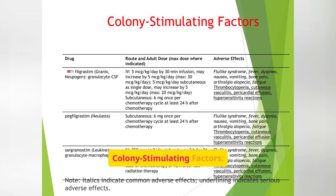This table provides a comparison of different colony stimulating factors, including filgrastim, PEG-filgrastim, and sargramostim. It lists the route and adult dose for each drug, as well as their adverse effects. Italics indicate common adverse effects and underlining indicates serious adverse effects. Each agent has a different half-life and dosing schedule. PEG-filgrastim, for instance, is long-acting and only needs one dose per chemo cycle. Understanding this table helps you anticipate lab results, prepare patient education, and explain what symptoms to watch for.